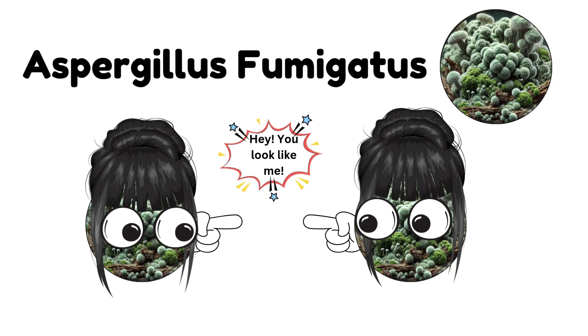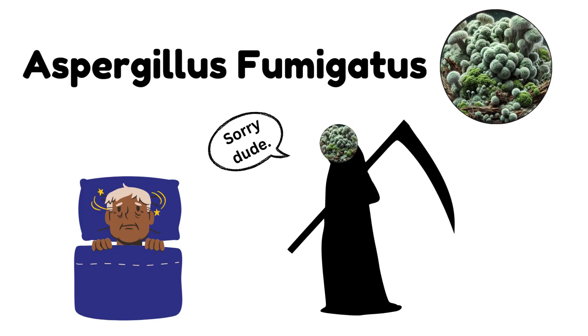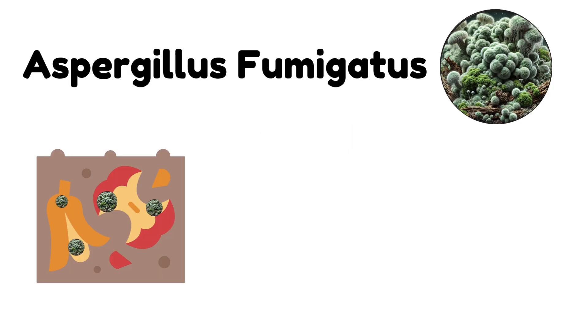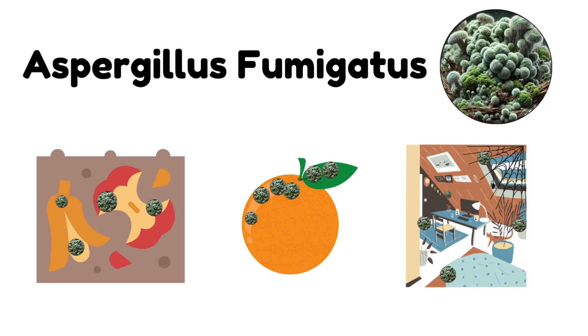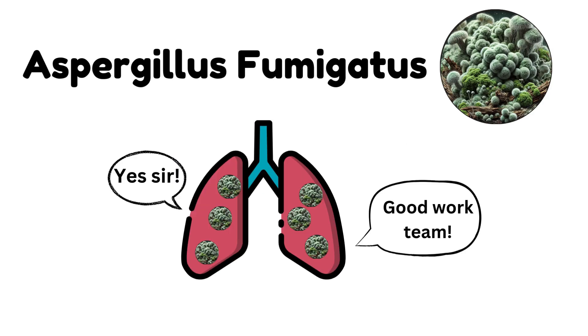Aspergillus fumigatus. While Aspergillus fumigatus may look like any other mold, it's much more dangerous to those with weakened immune systems. Commonly found in decaying organic matter, on food, and in damp environments, this mold can lead to respiratory issues and even fungal infections known as aspergillosis.